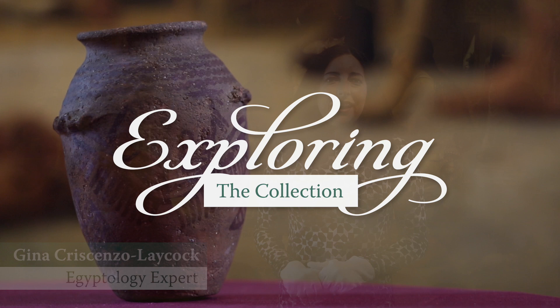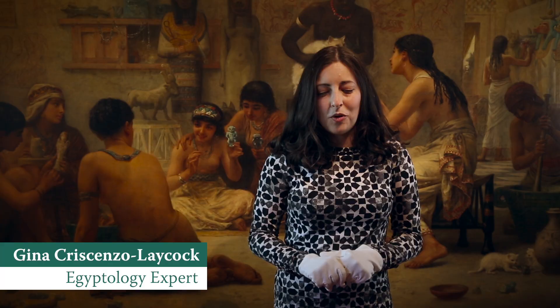Hi, I'm Gina. I'm an Egyptologist and the curator of the Garstang Museum at the University of Liverpool, and I'm here to talk about some of the Egyptology collections at Townley Hall.